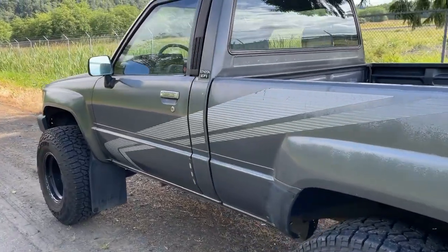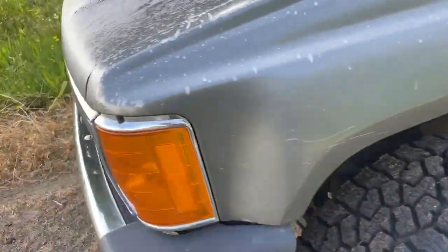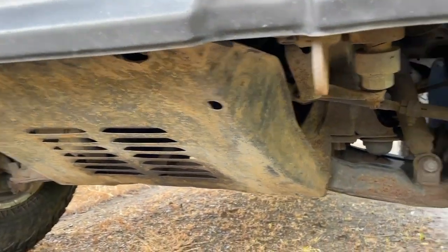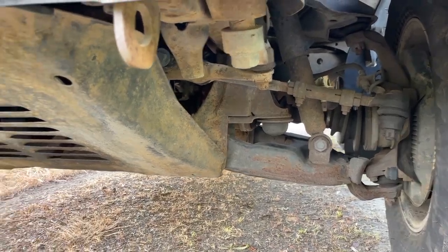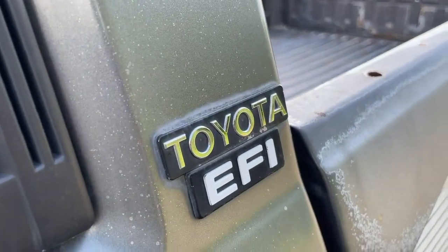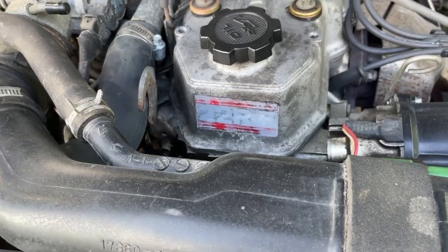I also went with the '88 because I wanted the independent front suspension for what I'm doing with this. I just don't feel like the straight axle would have been the right move. Another reason I went with the '88 is it's got the fuel-injected 22RE.